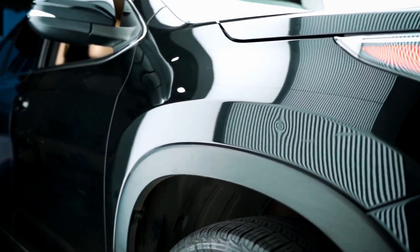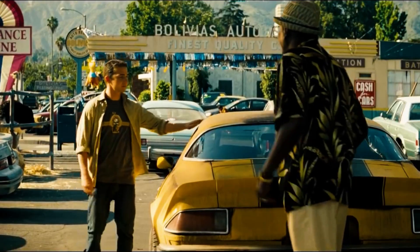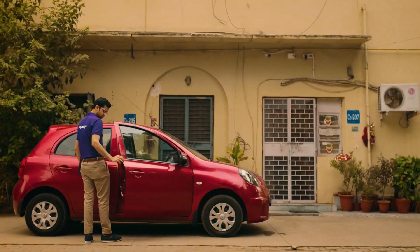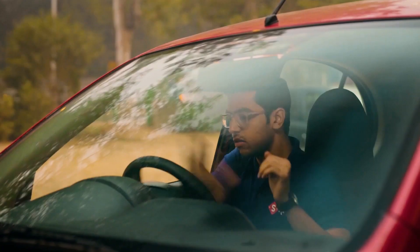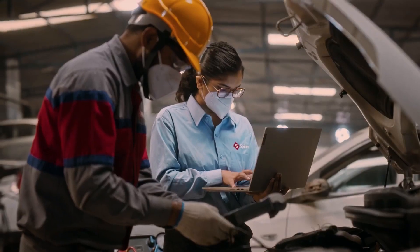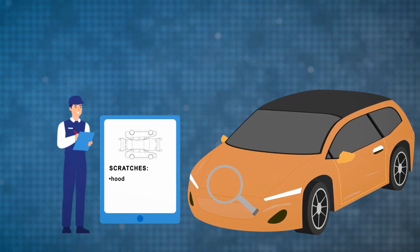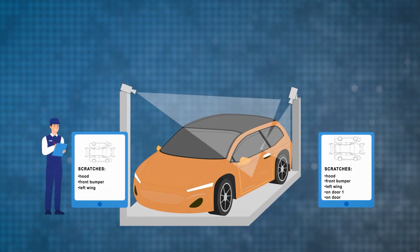One of the most exciting and widely used AI applications is automatic car inspections. A great annoyance about renting a car is vehicle inspection before and after it's rented. Typically, before handing a car to the customer, a staff member visually inspects it and fills out a form stating all the damage as well as fuel level and miles traveled. After the vehicle's been returned, its condition is compared to what's documented in the report, and if there are any new dents or scratches, the customer must pay for the damage. This process is not only time-consuming but also prone to human error, so recently AI has been used to automate it.